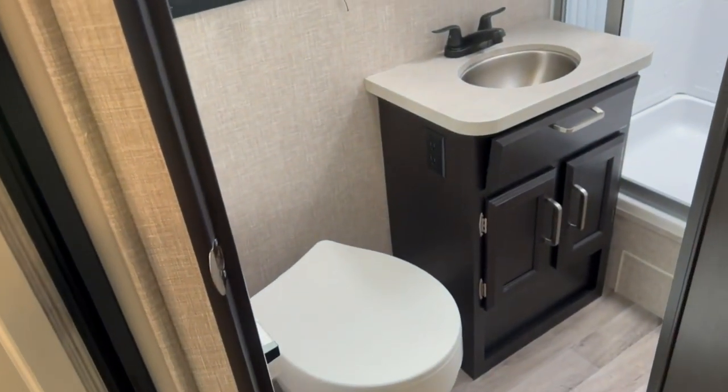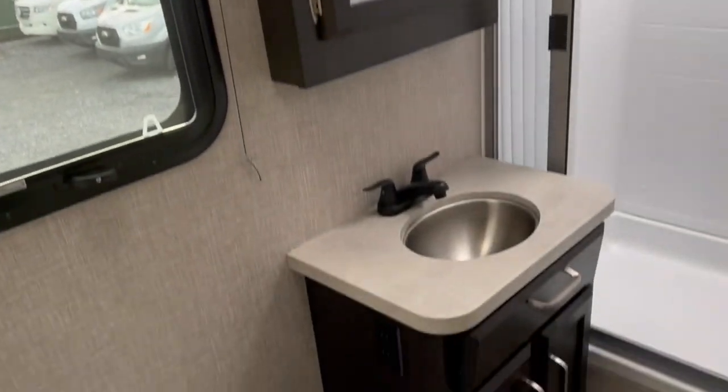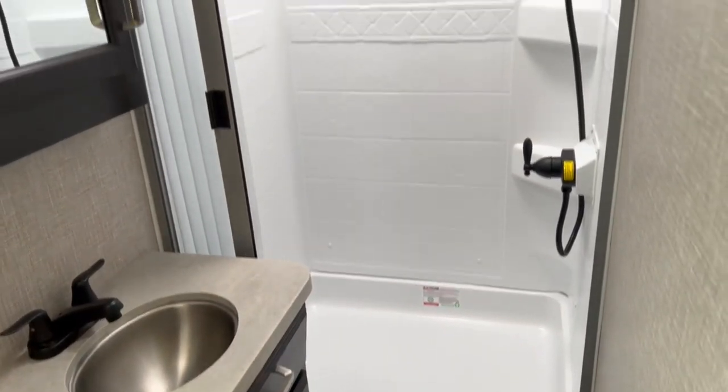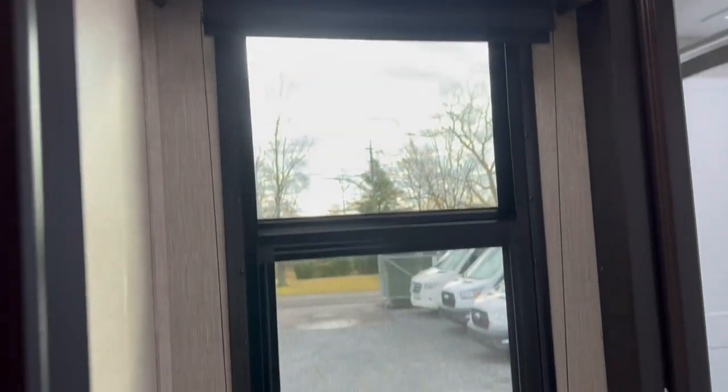You've got a great-size bathroom: toilet with a foot flush, its own sink, medicine cabinet, and storage down below. There's a good-size shower with a sliding door, lights, a fan, and a nice window as well.